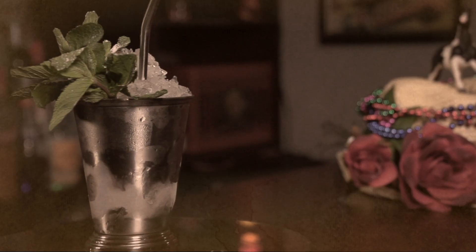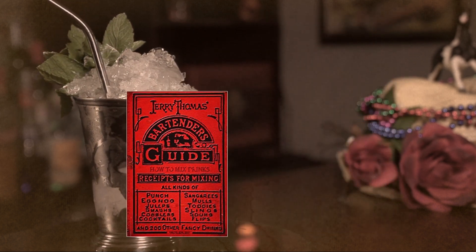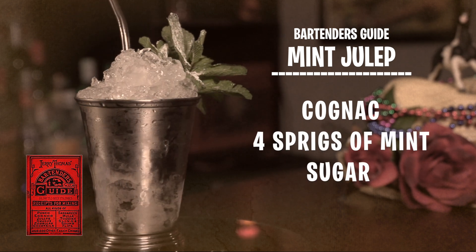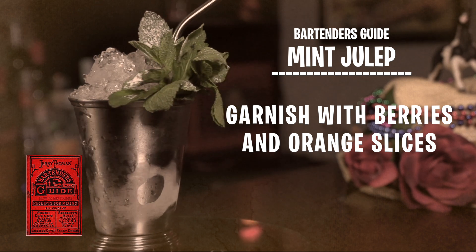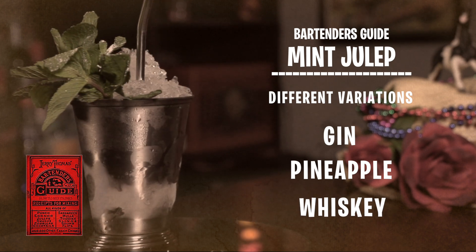It wasn't specified what spirit was used, but whiskey was among the choices, as was Geneva — a very distinctive style of juniper spirit and forerunner to London dry gin. In his 1862 book, The Bartender's Guide: How to Mix Drinks, American bartender Jerry Thomas calls for cognac, four sprigs of mint, some sugar, a dash of Jamaican rum, and a garnish of berries and orange slices. He also lists a julep variation made with gin, one calling for pineapple, as well as the now-standard whiskey version. What went into your julep depended not only on what was available, but also your social class at the time.